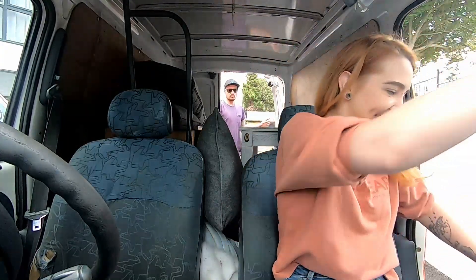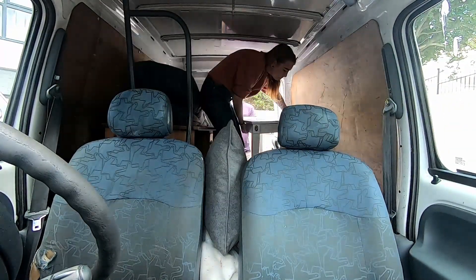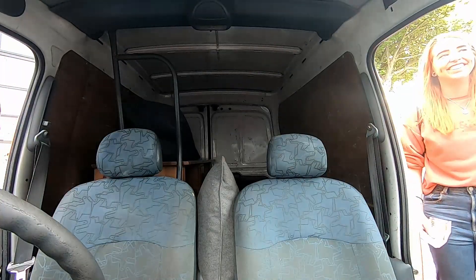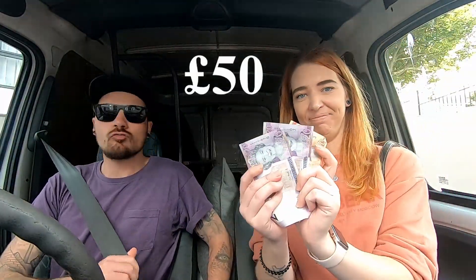We've pulled up at the place where the lady lives, so we're going to deliver it now. That has been delivered — she paid us £50, really nice lady. We've got more space in the flat now. We've already taken the two items up, so when we get back in the house we'll show you what it looks like. Another £50 and a profit total update.